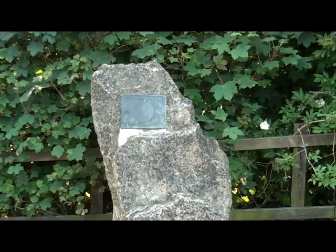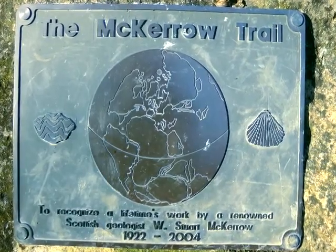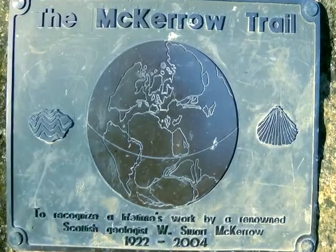A very important man then? He was a very important man. And of course we've now named the trail that goes around through the quarry and down by the canal the McCarrow Trail in his honour. Very fitting.